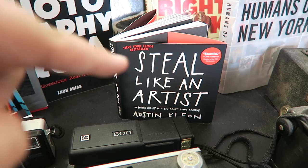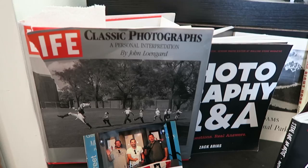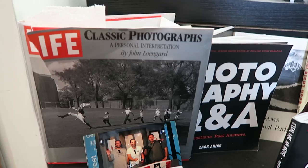I have some of my favorite books: Humans of New York, Gary Vaynerchuk's Jab, Jab, Right Hook, Austin Kleon's Steal Like an Artist which I have a review on — definitely check that book out. I have Zacharius' photo Q&A book that's being hidden right here, and an old interesting Life book that has classic photographs. And a picture of three of my friends and myself.